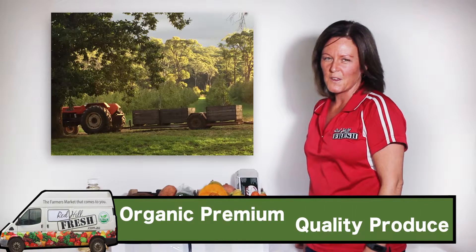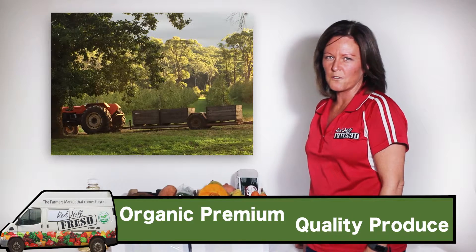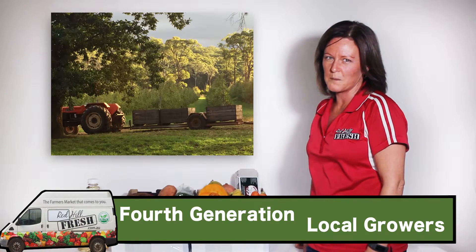Hi, I'm Bec from Redhill Fresh, the farmer's market that comes to you. I started Redhill Fresh because we're fourth generation organic farmers on the Mornington Peninsula.